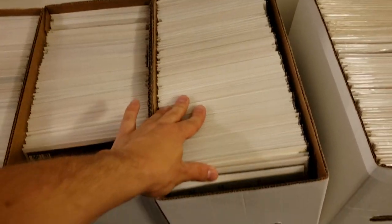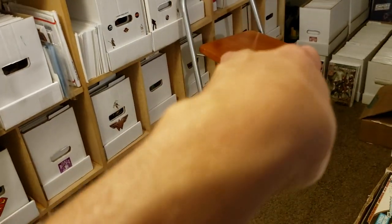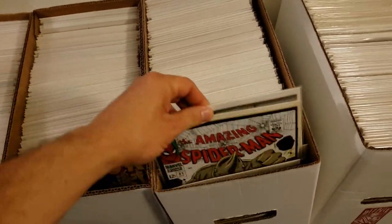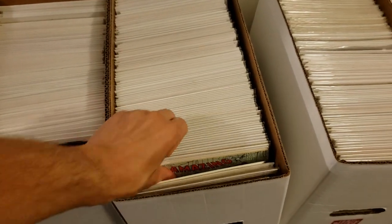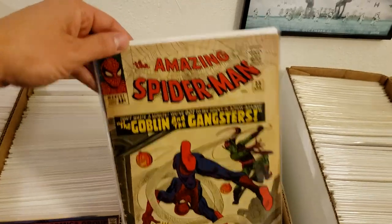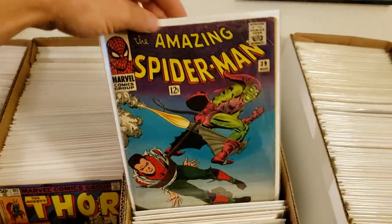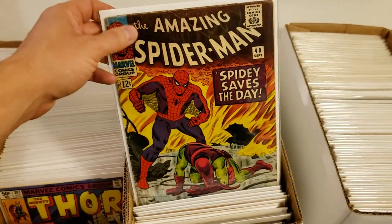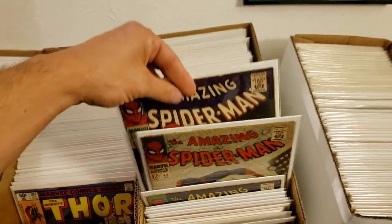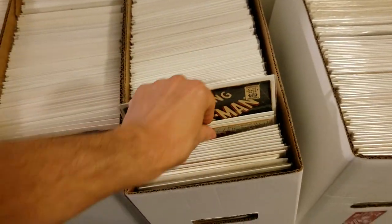This box — because I have my Amazing Spider-Man Volume 1 and 2 going all the way to issue 700 before Marvel Now in two long boxes — I was running out of room, so I started taking my silver to bronze age Amazing Spider-Man and putting it in its own box. I've got some reprints, a German issue, and everything in its separate box. I love my Spider-Man run. I can't wait for my first appearance of Gwen Stacy and Death of Gwen Stacy to return from CGC. All of those are in Mylar and double-boarded.